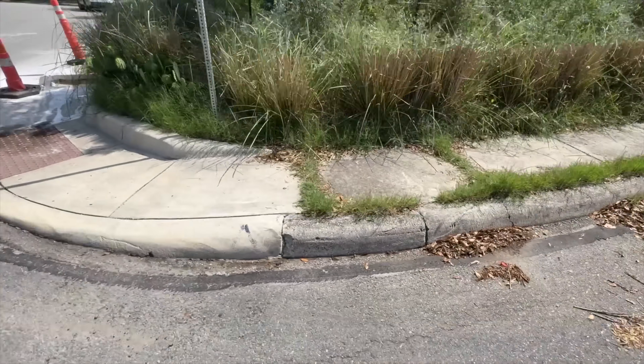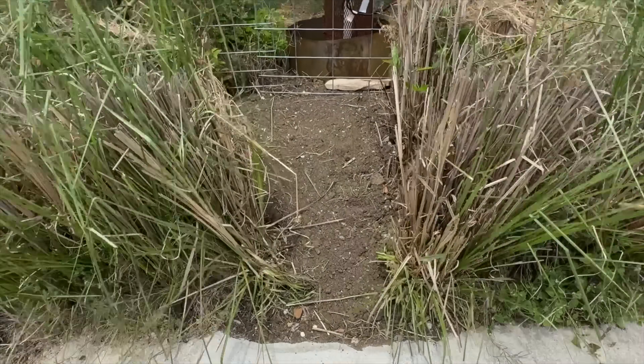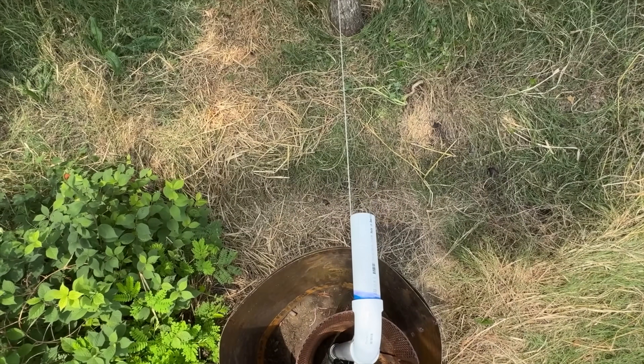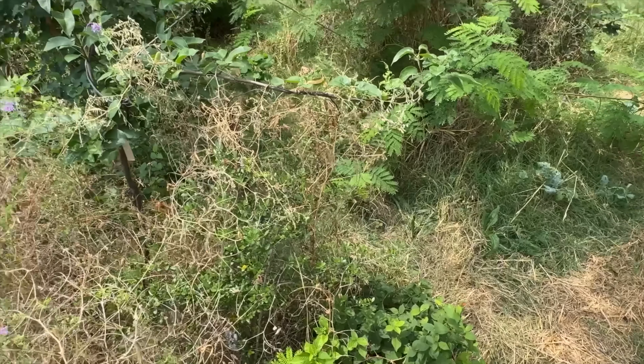Now let's build one that works for any yard with any slope. This next version takes water from the street, routes it into a sump on the other end of the sidewalk, and then pumps it uphill. From there you can have it flow back downhill and soak in anywhere you want. This makes for a much more versatile system that will work for almost any home.